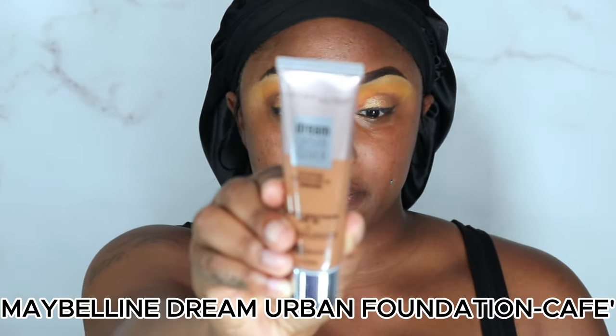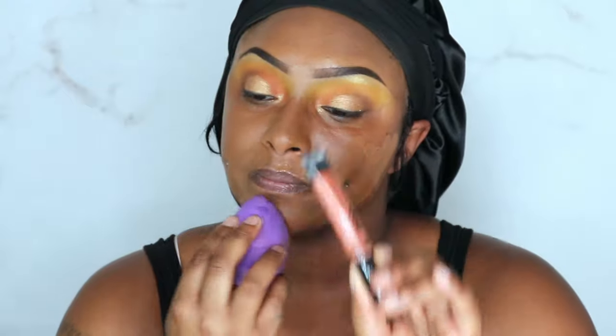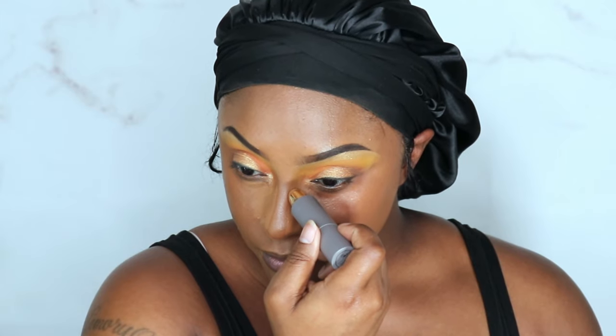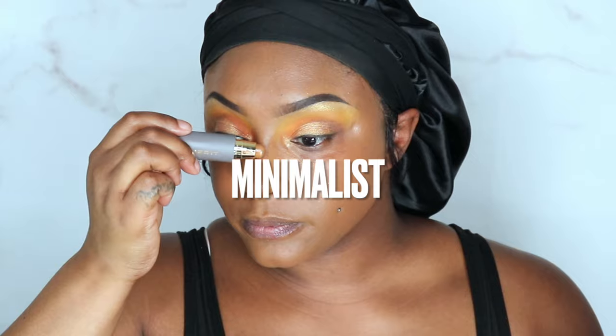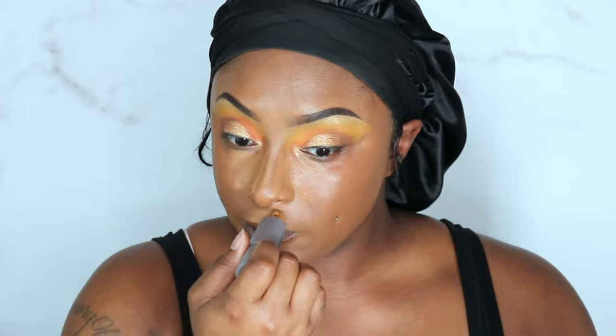I'm going to be using the Maybelline Dream Urban Cover in Cafe. I get so focused on the look and the eyebrows that I'll forget I'm recording — so good thing y'all don't get to see the dead spots. Girl, I was so focused I forgot to put on my color corrector! Let's go back to the Merit Planting Our Concealer in Amber. This concealer is really great for those days you don't want to wear heavy makeup — it gives you that light coverage you're looking for.